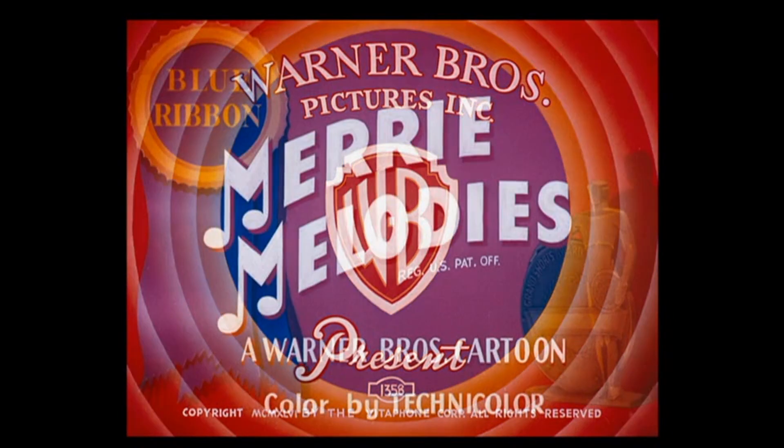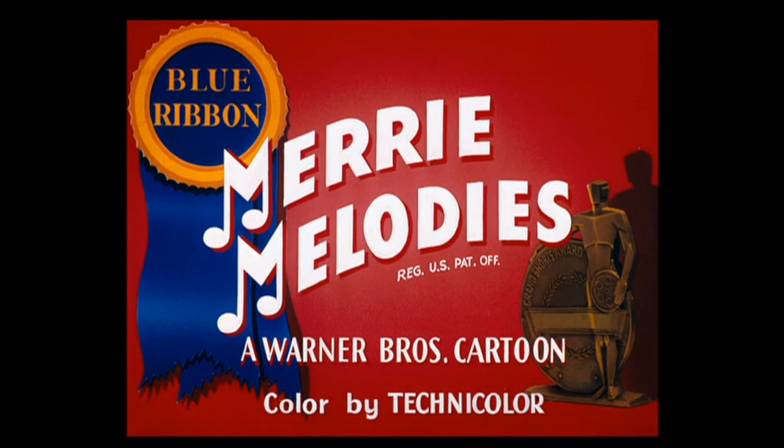Hello and welcome to another Looney Tunes review video. If you are new to the channel, make sure you subscribe to follow my journey to review all 1000 Looney Tunes shorts and give this video a like as well. This is a review for Mouse Menace.